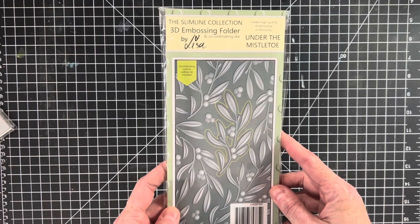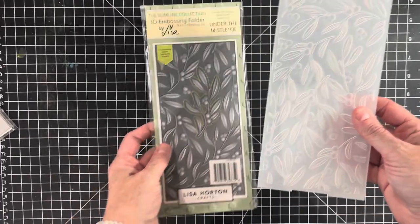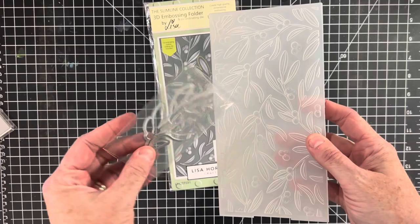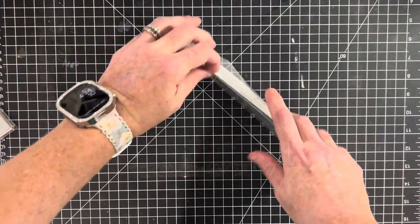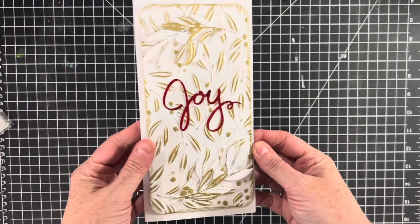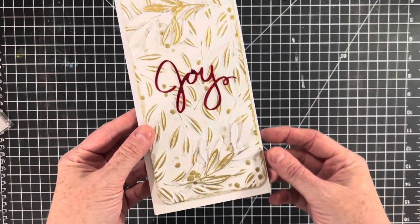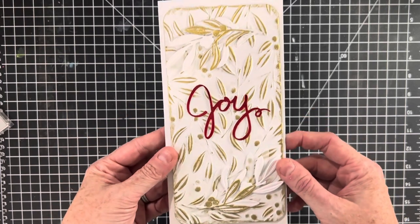When I was at Creativation, I signed on with a wholesaler and she has a lot of these Lisa Horton embossing folders. I also joined Lisa Horton's Facebook group — she's got some beautiful 3D embossing folders with matching dies. They're from the UK, very good quality, and they die cut like butter. I made a card to show you a sample: I 3D embossed the background, put on some Altenew pigment gold ink brushed on lightly, and even cut out some vellum to give it a layered look. It's a nice slim-line card.